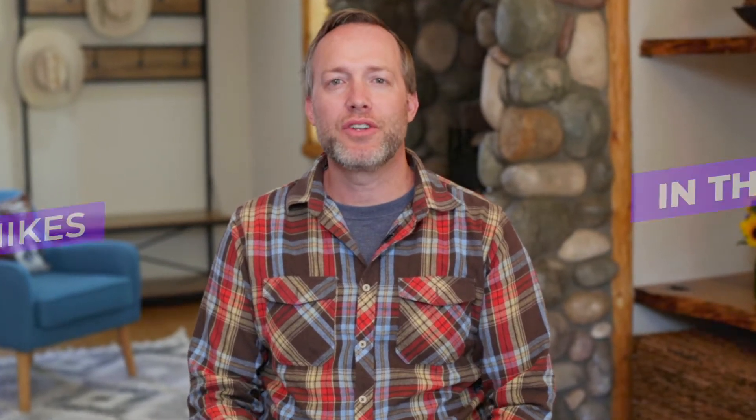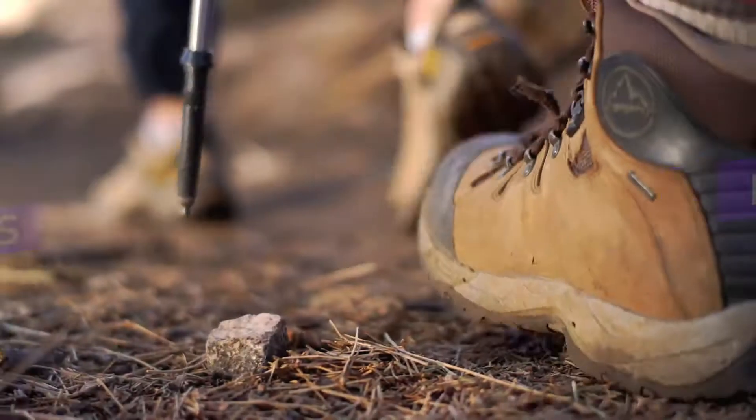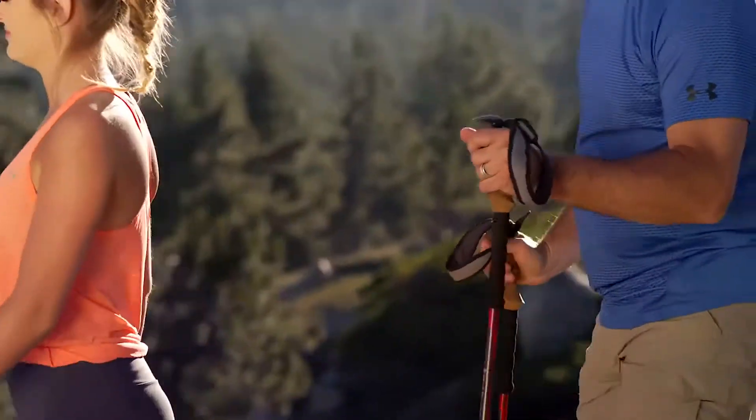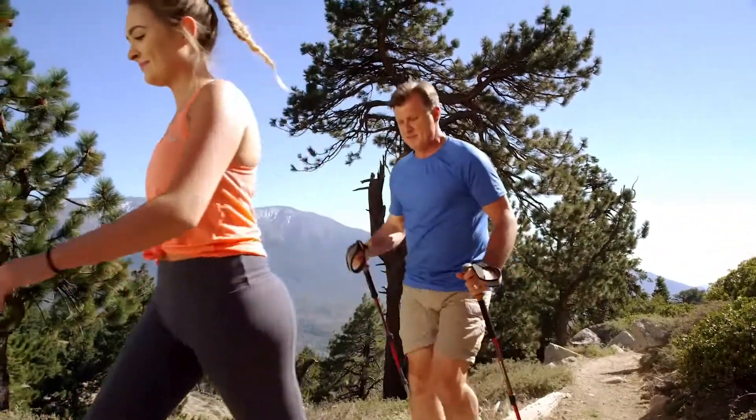Hi guys, this is Josh at Claire Bears Vacation and Rentals, and today I just want to talk to you about some challenging hikes that you might find in the Big Bear area. You may read a lot of information online about all the different trails that Big Bear has to offer, but one thing I've learned over the years is that people come to Big Bear and they want some challenging hikes. Today I want to talk about five specific hikes that I find very challenging and very rewarding to people who are willing to take on the endeavor.